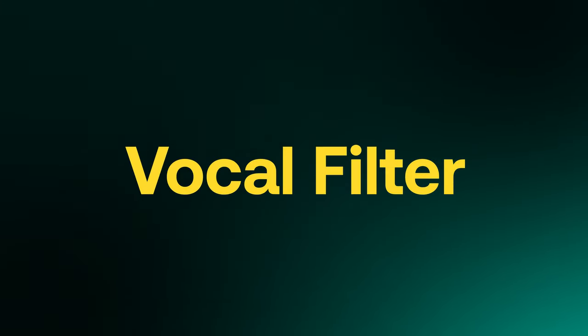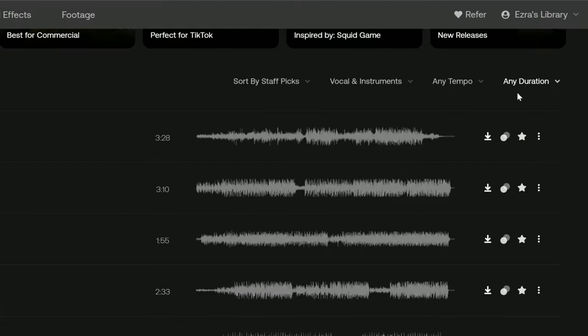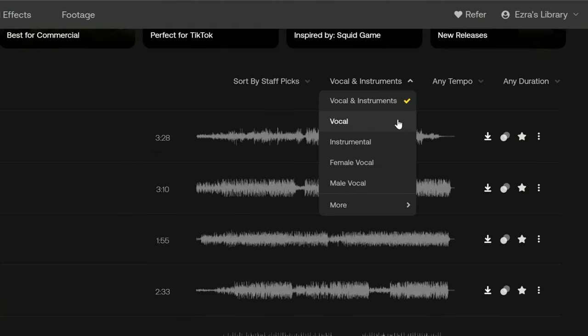Next to the duration filter, you can find the vocal filter. Just like the duration filter, the vocal and instrumental filter has always been there, but now we've expanded it. You are now able to filter your search by vocal, instrumental, female voice, male voice, duet, group, and acapella.